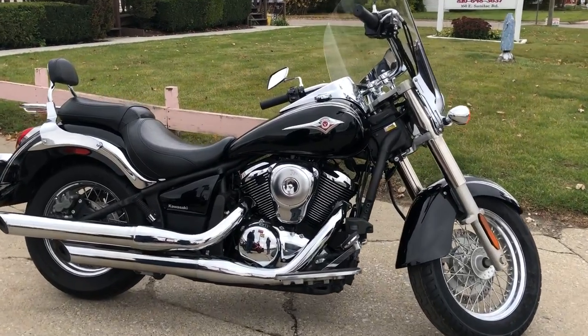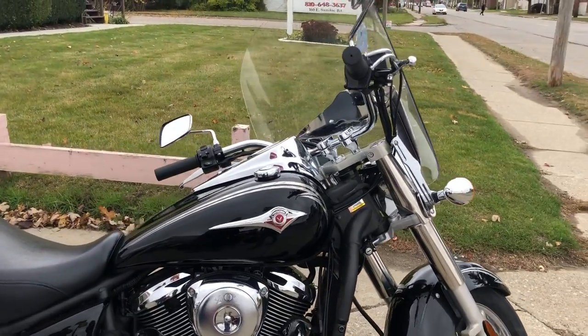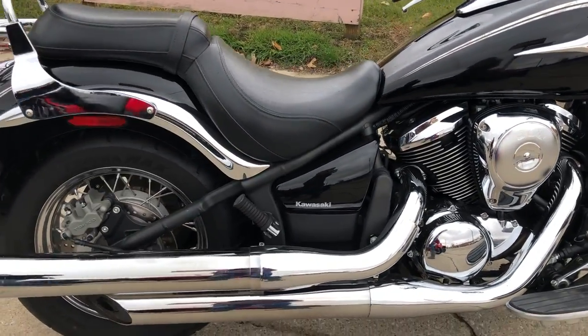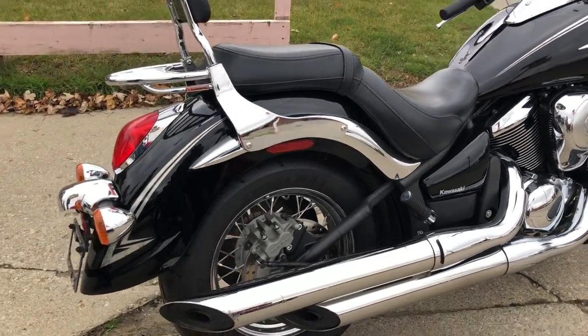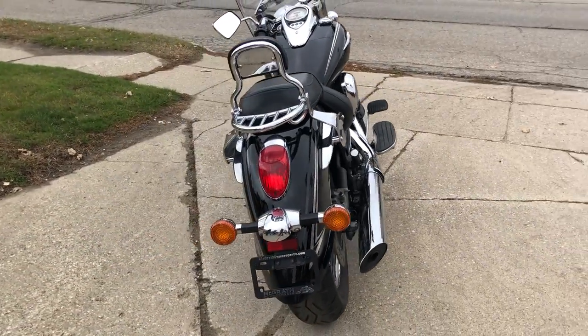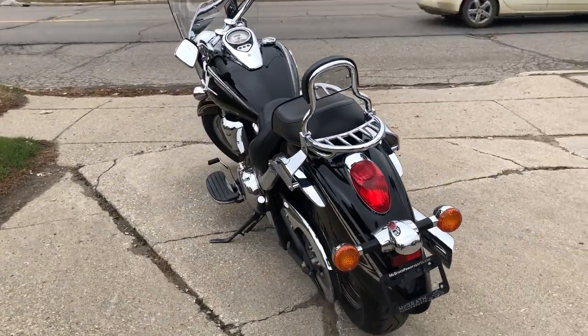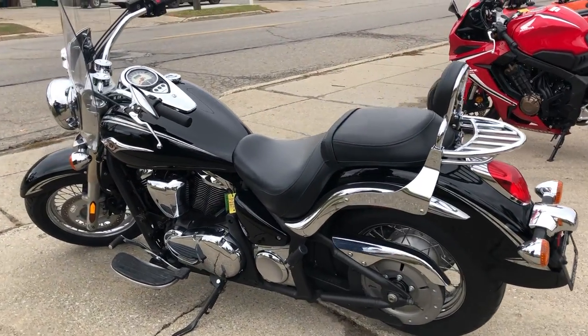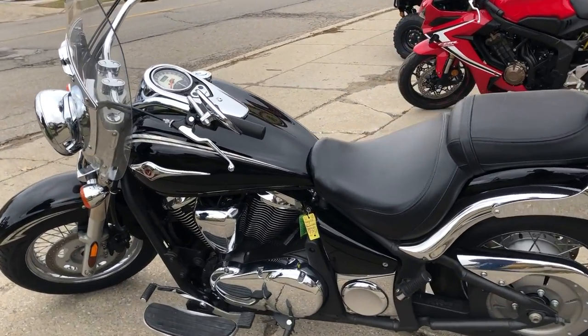Hey guys, approvalpowersports.com here doing some videos on some bikes we just got into the showroom. Check this one out: 2011 Kawasaki Vulcan 900 for sale, only 12,160 miles. This one's loaded up with all the good stuff — windshield, backrest, luggage rack, chrome lace wheels, chrome all over the motor. Come check it out guys.